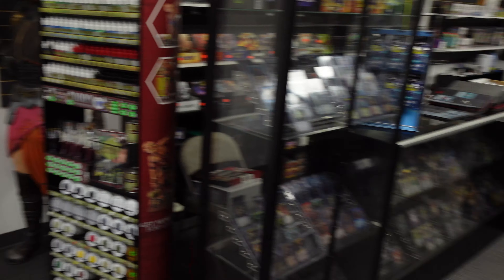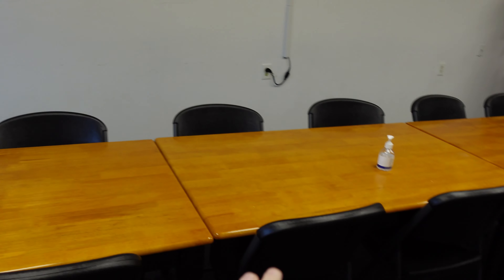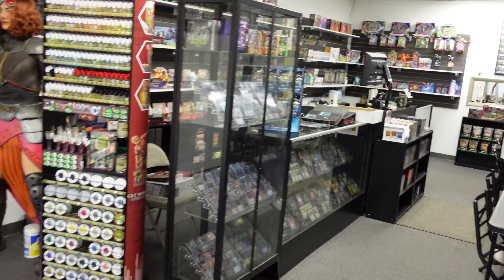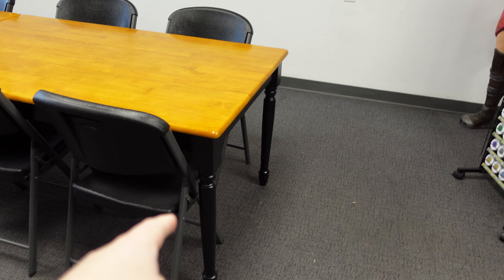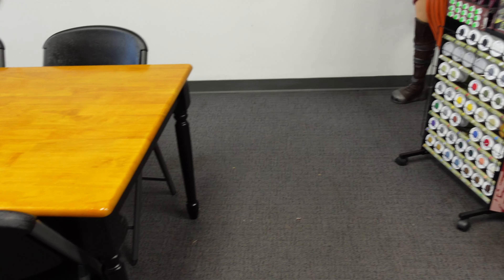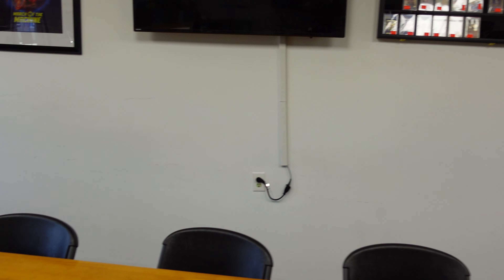Then we're going to move all the display cases — we have another display case on order. We'll have one for Pokémon, one for Magic, one for YuGiOh. Retail space is going to be over here, and then literally the rest of the store is just going to be play space. The retail space will end around here, closed off by another display case, and the cash wrap might go here — TV gets relocated to the back.